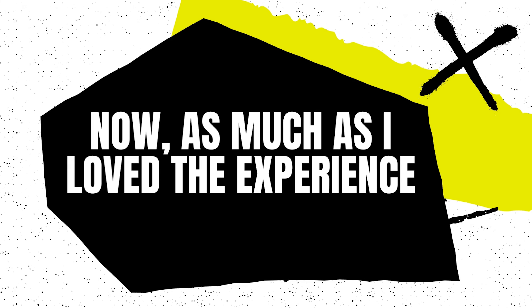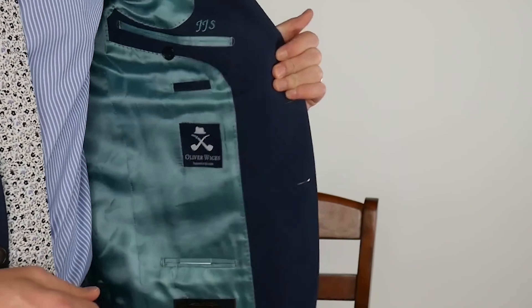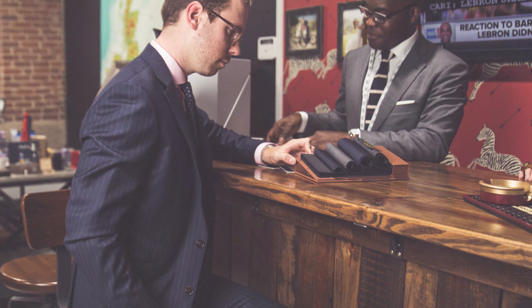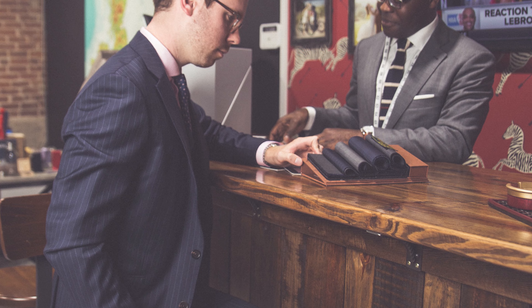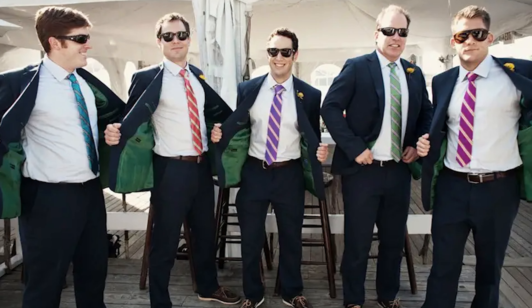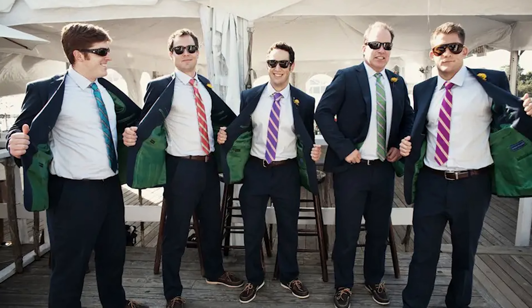Now, as much as I loved the experience, there were a couple of areas where I think Alton Lane could improve. So if you're looking to dive into the world of custom suiting without the stress or the crazy price tag, Alton Lane is definitely worth checking out. For $699, I think I'm looking pretty sharp, and you can too.